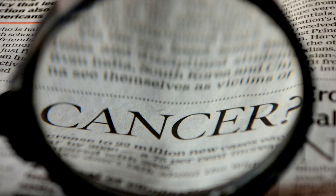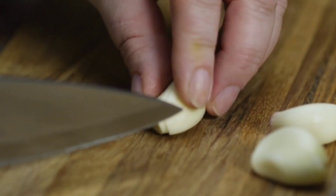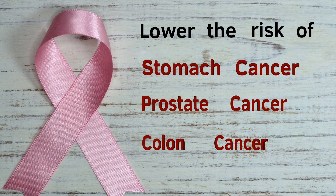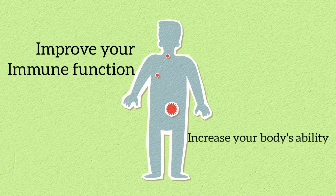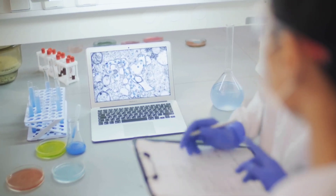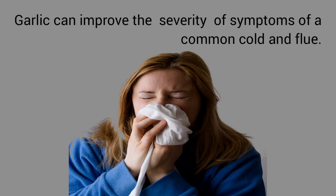Garlic also has anti-cancer properties, and eating two to four cloves of raw garlic every day has been shown to lower the risk of stomach, prostate, and colon cancers. Garlic can also improve your immune function and increase your body's ability to fight infections. Studies investigating the effects of garlic on the common cold show that garlic can reduce the risk and improve the symptoms of a common cold and flu.